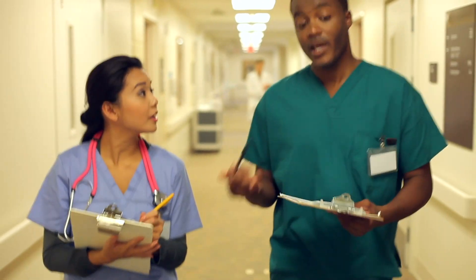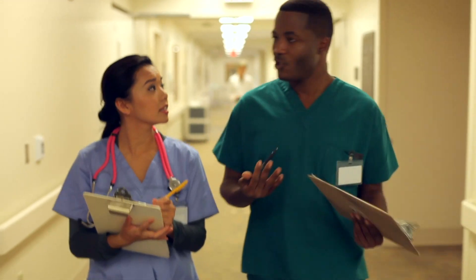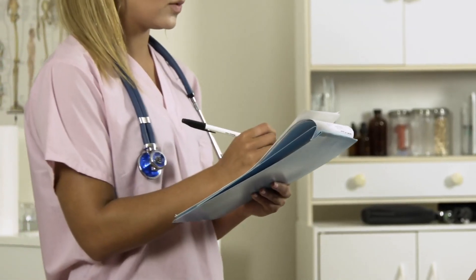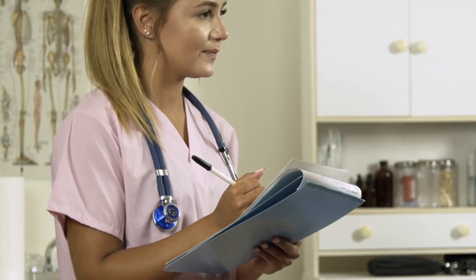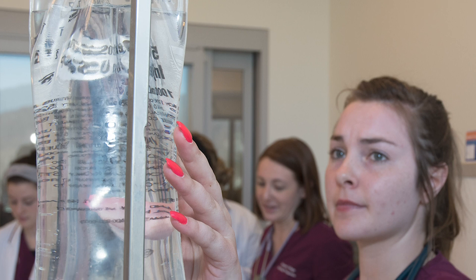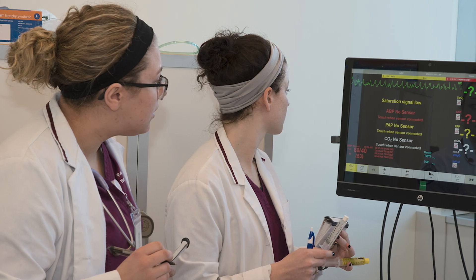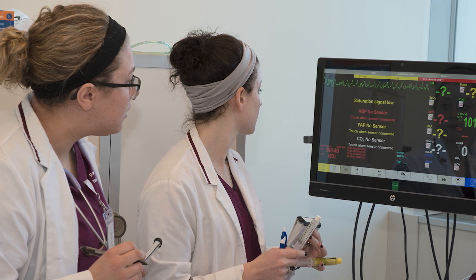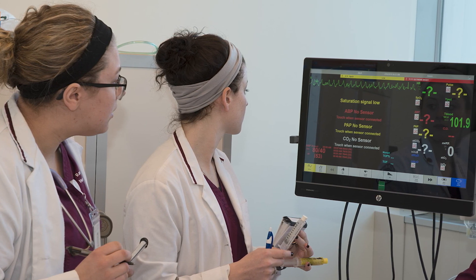Ramapo's Nursing Program offers all students intimate attention and guidance and has prestigious clinical partnerships including those with Hackensack Medical Center, The Valley Hospital, and St. Joseph's Hospital. Ramapo's Nursing program is accredited by the Accreditation Commission for Education in Nursing. Our nursing program is very popular and our graduates work all over the country in some of the best hospitals and organizations.